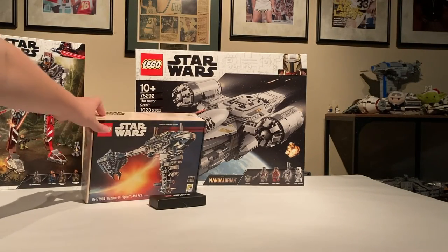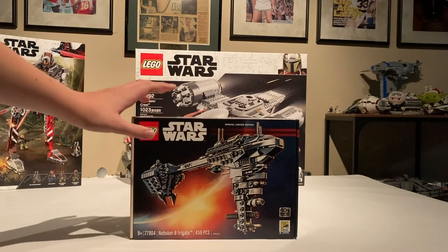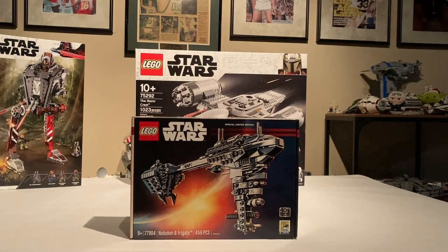And then I have the Nebulon-B Frigate right there — that is a really cool set. But I was unable to get it from LEGO or Amazon, so I had to buy it for about double the price. Soon I'll have a video coming out about that and my slight annoyance with how that process went.